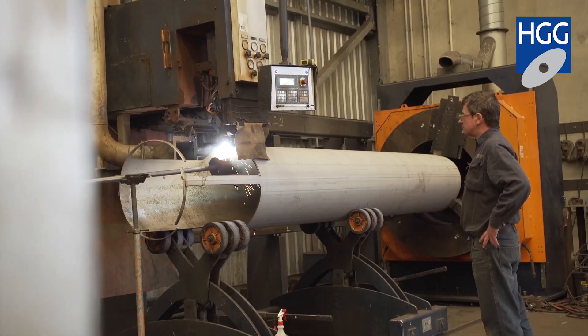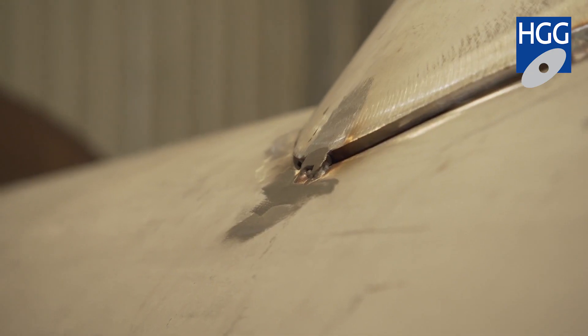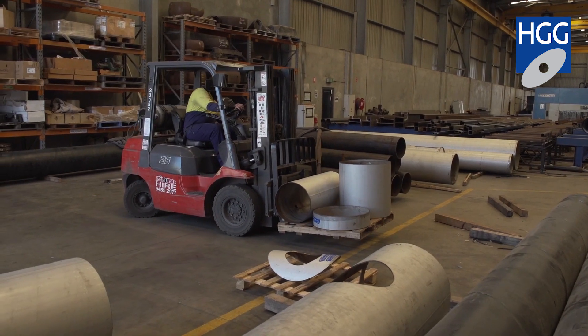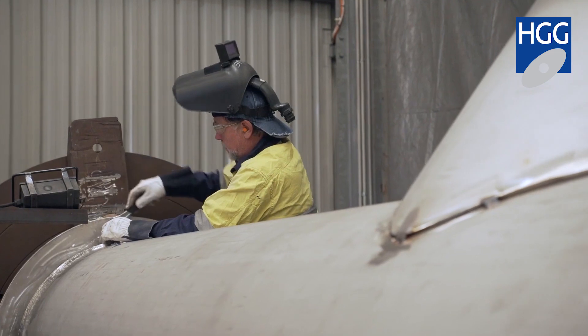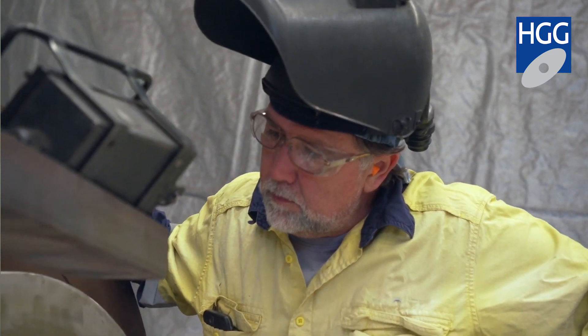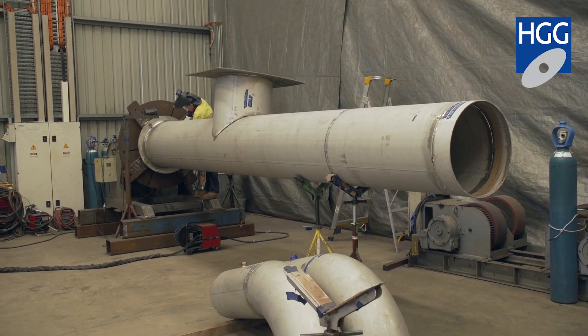There's been a massive difference in the capabilities. The speed with which we can now produce pipe — we've had to employ numerous more boilermakers to try and keep up with the production side. Everything fits together pretty much perfectly. Initially, some of our workers were afraid of the machine because they thought it would take their job away. But it didn't take their job away, it just allows us to do more.